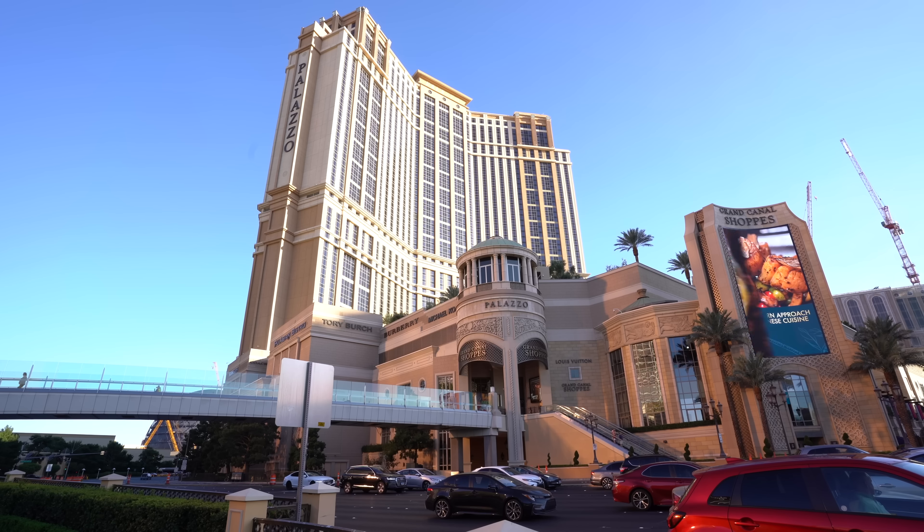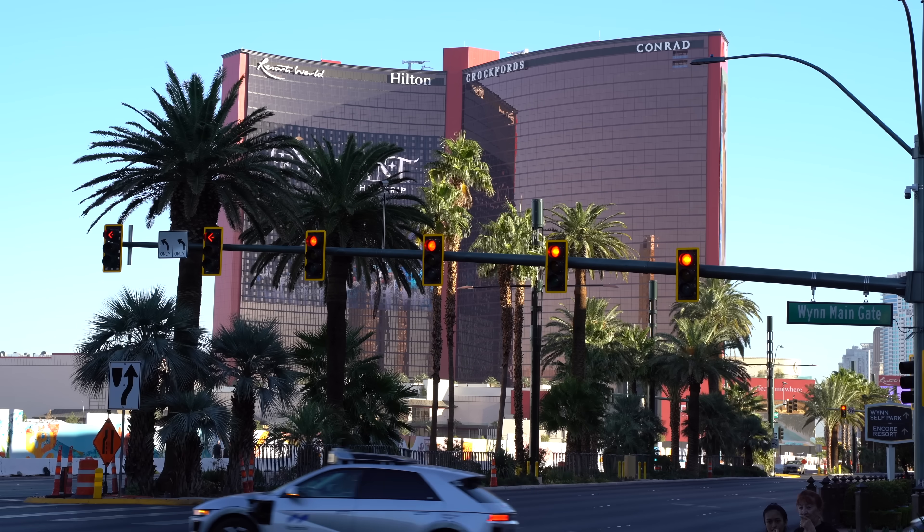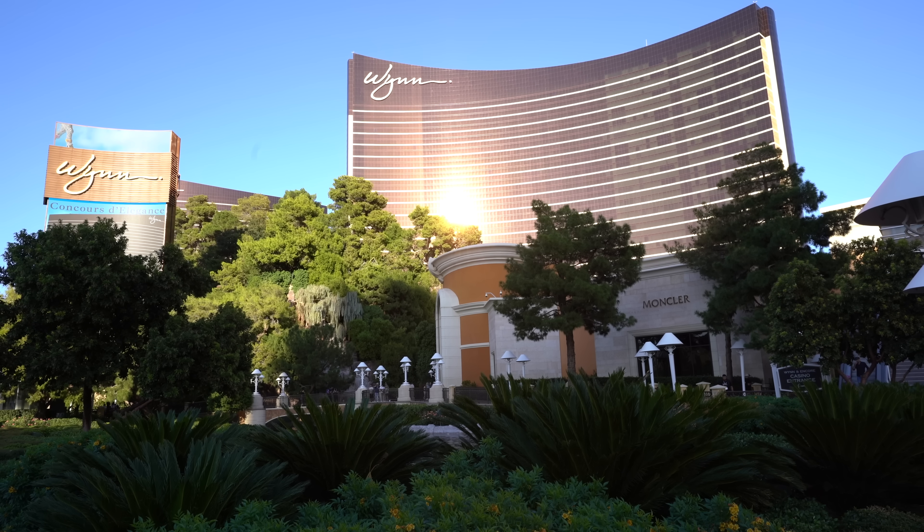Location at the Wynn is North Strip. You are right next to the Palazzo. The Fashion Show Mall is across the street if you want some cheap eats, and Resorts World is a walk away. Honestly, this is a little oasis tucked away from all the craziness on the Strip — it's a lot more quiet right here in front of the Wynn. Kind of a good escape.